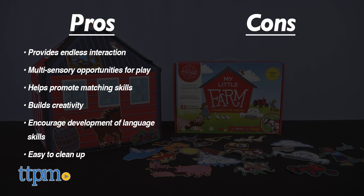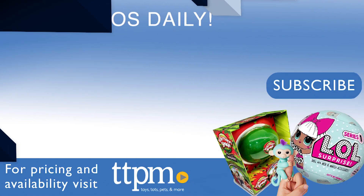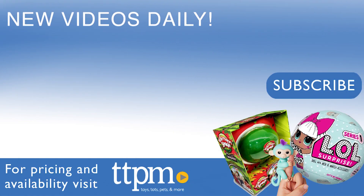My con? The panels can't stand up in a line — they'll only stand in 3D. I give My Little Farm 4 out of 5 stars. For where to buy and current prices, visit TTPM and subscribe to our YouTube channel for more reviews every day.